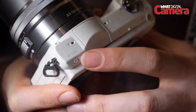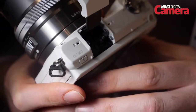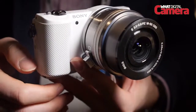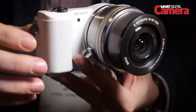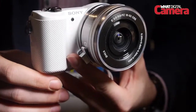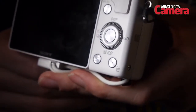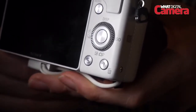In addition, there's a pop-up flash that raises from the body and the zoom control is activated from around the shutter button. The A5000 utilises the manufacturer's E-mount and as such is compatible with over 20 lenses, while a range of adapters allow for compatibility with a host of other mounts. A new black version of the 55-210mm f/4-6.3 zoom lens has also been revealed.